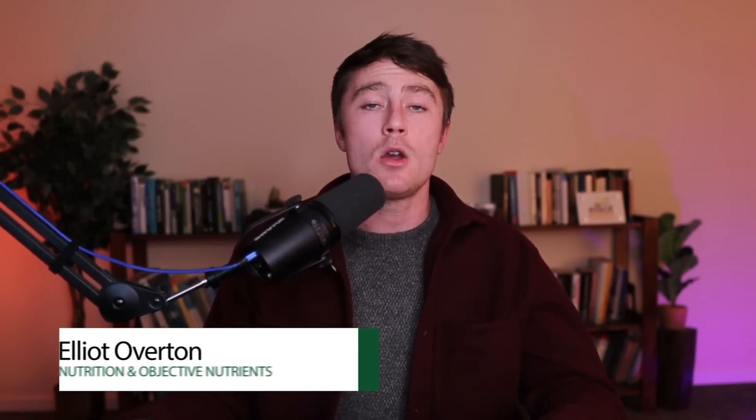Guys, if you have low free testosterone, you need to pay attention to this video. This is Elliot from EO Nutrition, and today we're going to focus on one of the most overlooked and hidden causes for low testosterone, usually in males, and the chances are practically no one even knows about it.